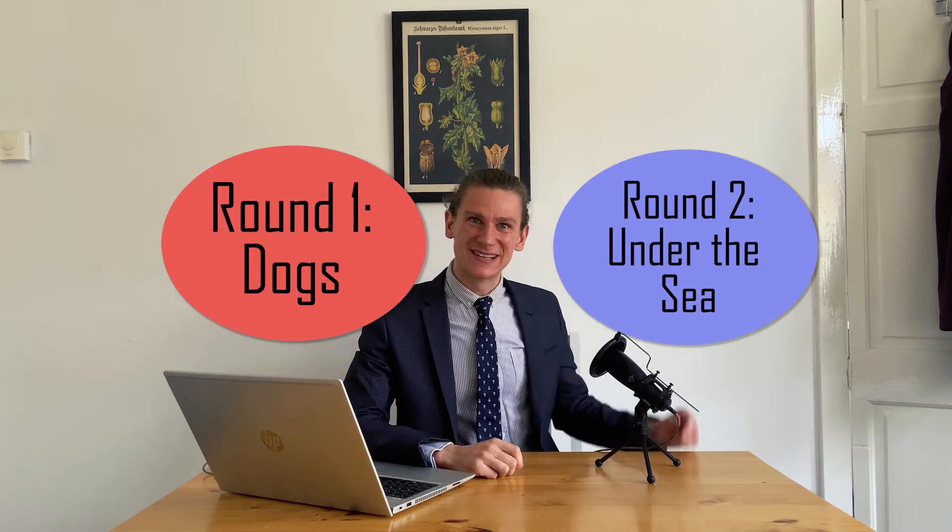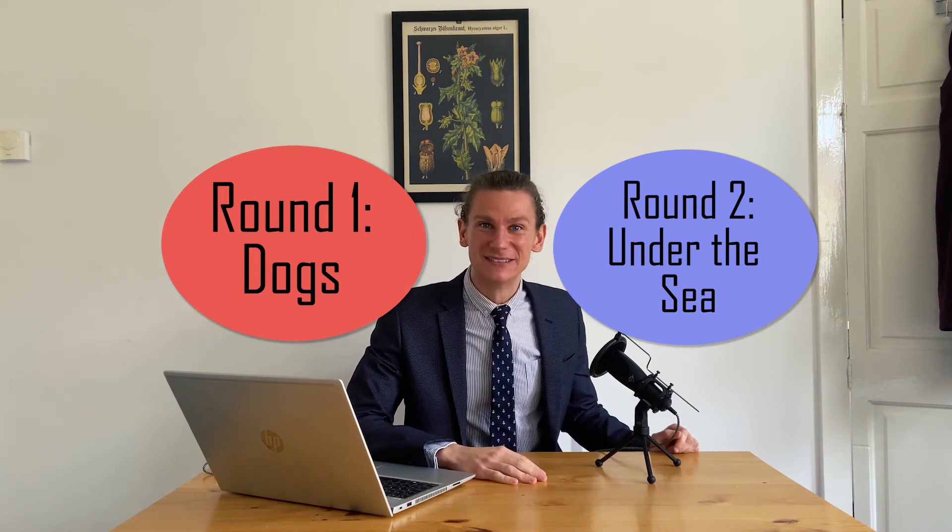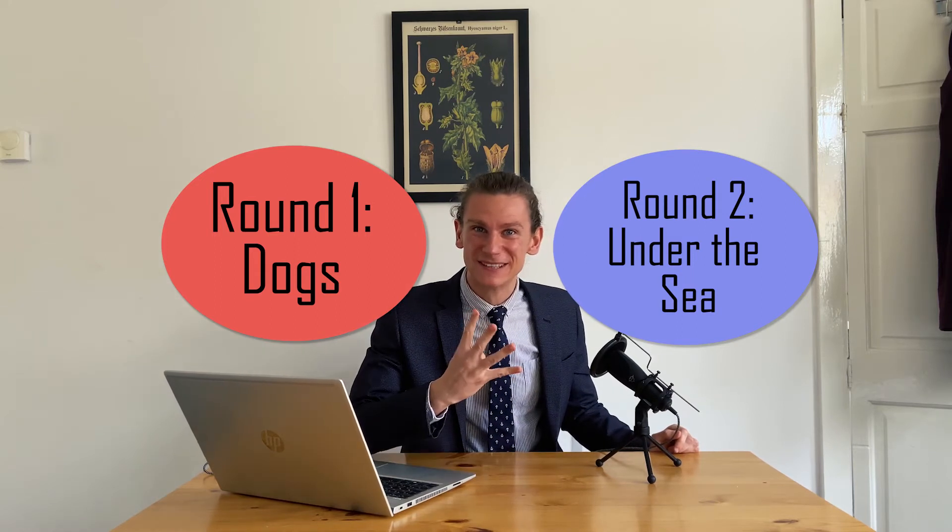I'm afraid I don't have a particularly excited intro this week, but I do have some frustratingly difficult questions. Round 1: dogs. Round 2: under the sea. Let's have some fun. Pub quiz number 4. Let's set this back down now because this is a very serious quiz. Round number 1: dogs.